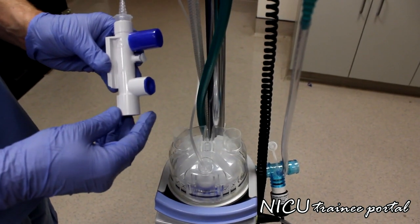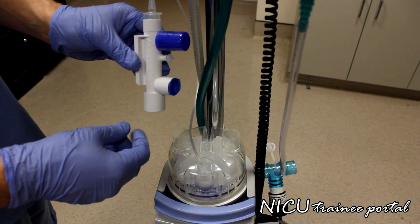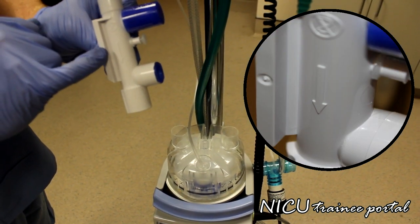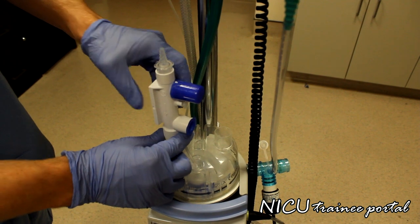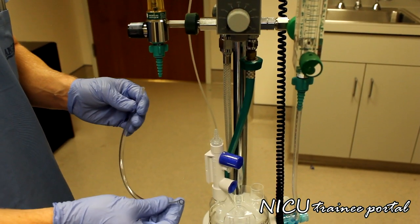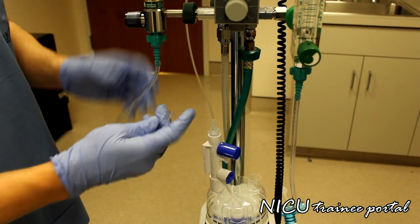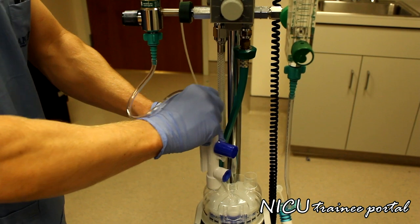The next component is the pressure relief device, which goes on the water chamber — it does not matter which side. There is an arrow on the side of the pressure relief device indicating the flow direction for connection. Next, we take the piece of connective tubing and connect one end to our flow meter, and the other end goes on top of the pressure relief device.